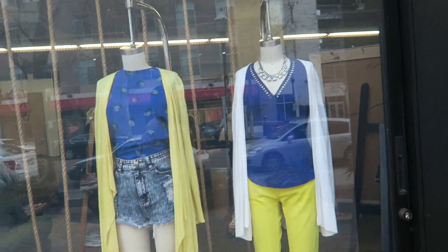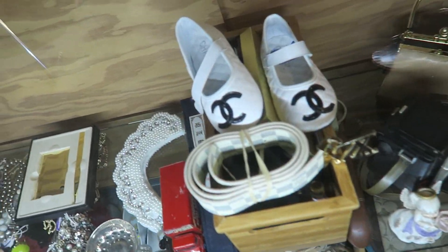Without further ado, let's go into the store. Hopefully we can find something good, so cross your fingers for me — hopefully like a Birkin or a Chanel or something. The colors are so fun — they look like they're from Best Buy, blue and yellow.